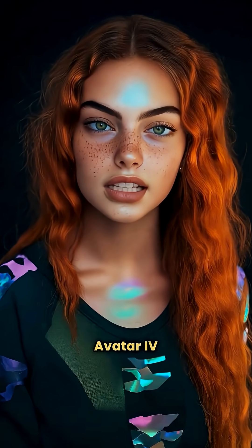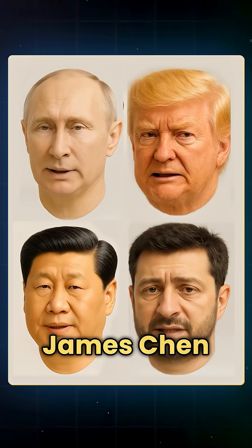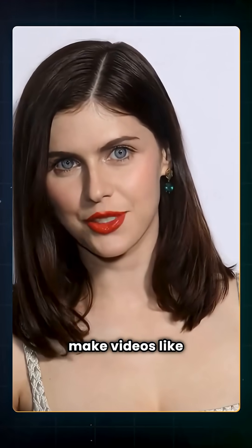Heijen just launched Avatar 4, and here's what people are doing with it. Teodora PL made billboards talk, James Chen made presidents sing a viral song, and Caroline Georges made spirits talk — and now you can make videos like that too.